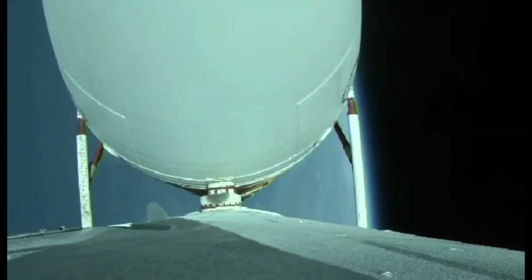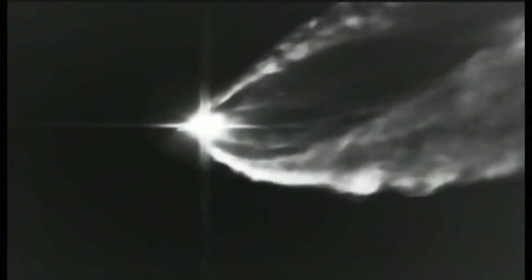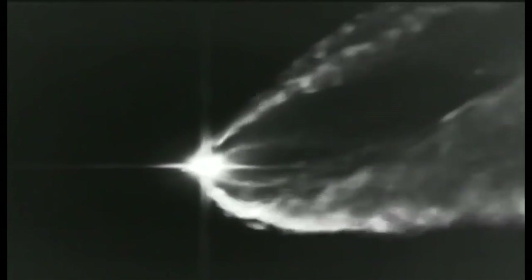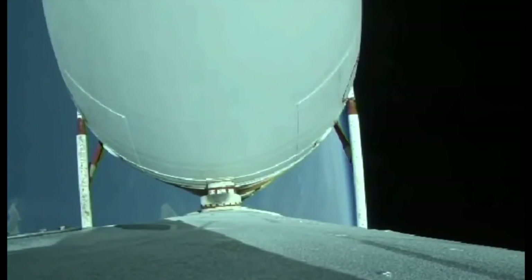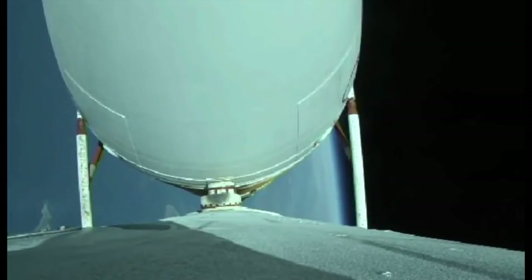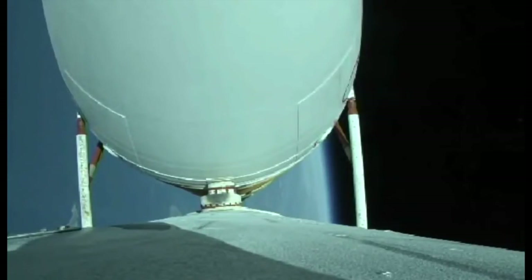Vehicle body rates continue to look good. Chamber pressures on the R-68A engines continue to look good. Now coming up on three minutes, 20 seconds into flight. Just over 30 seconds now remaining until strap-on booster engine cutoff. Three minutes, 30 seconds in. Just over two minutes remaining in the boost phase of flight. Vehicle is now passing Mach 10.